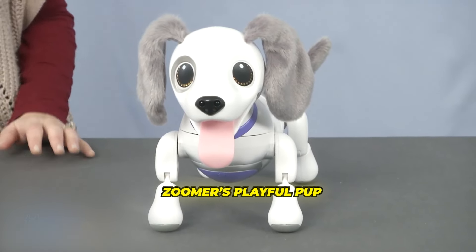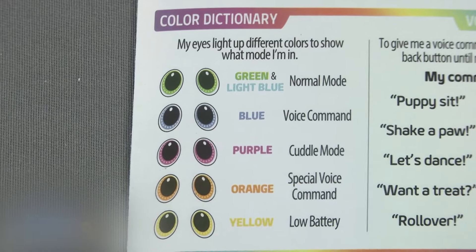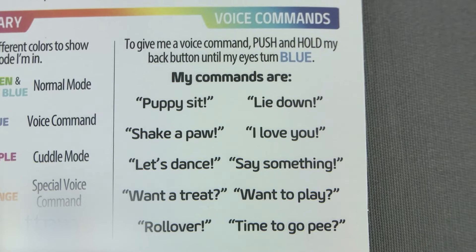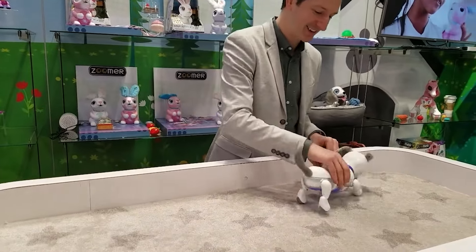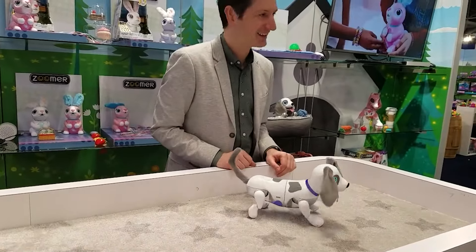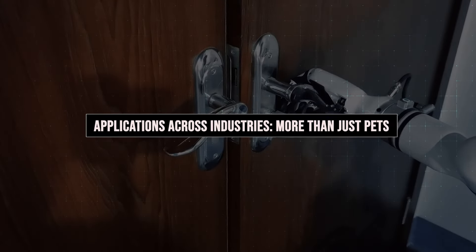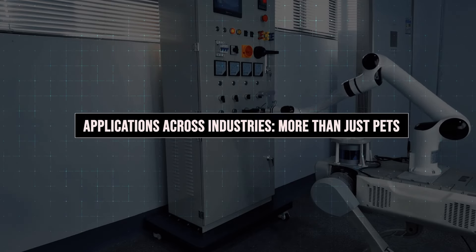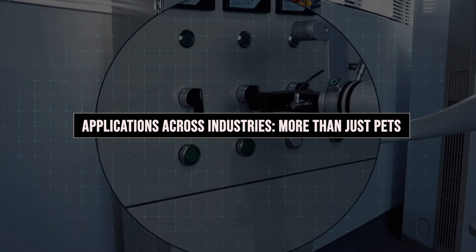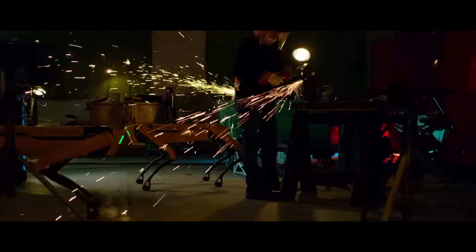Zuma's Playful Pup is designed specifically for children. It uses advanced voice recognition technology to understand over 20 different voice commands. This interactive robot dog can learn tricks and routines, providing a fun and educational experience for kids. While these AI robot dogs are fascinating as potential pets or toys, their real game-changing potential lies in their applications across various industries.